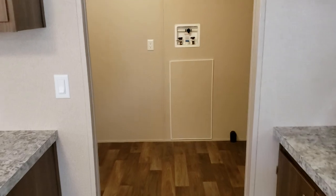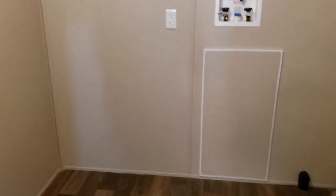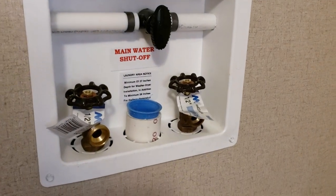Over here you have a really nice utility room. I love this utility room — it comes with a huge pantry, deep freeze storage that you can put in, and a real open area for washer and dryer placement. It also comes with a main water shutoff, which is very, very important when you buy a home.